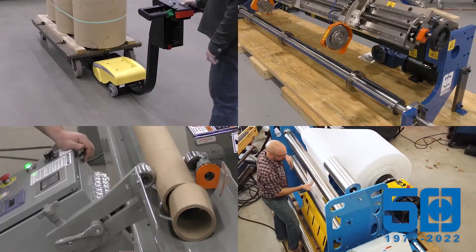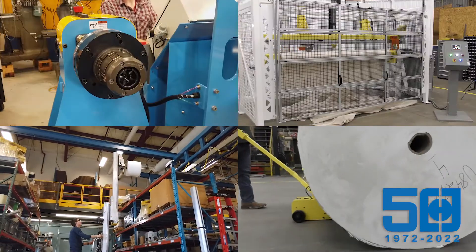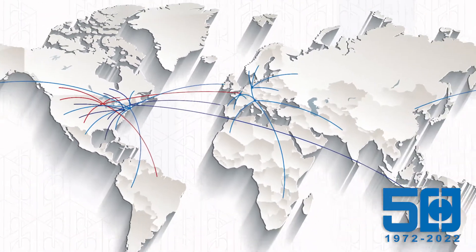Double E has dramatically expanded its product line and offers a full spectrum of critical converting products and material handling solutions to increase the efficiencies and safety of web-converting lines worldwide.